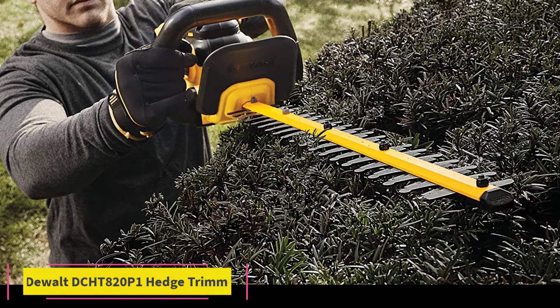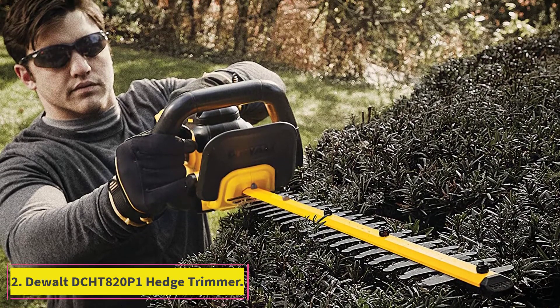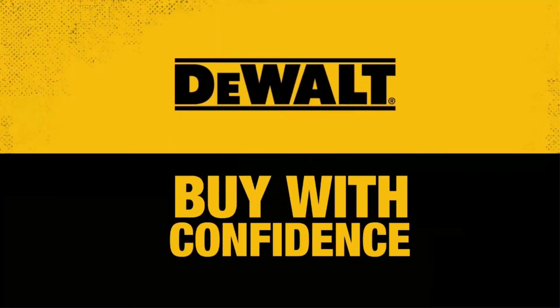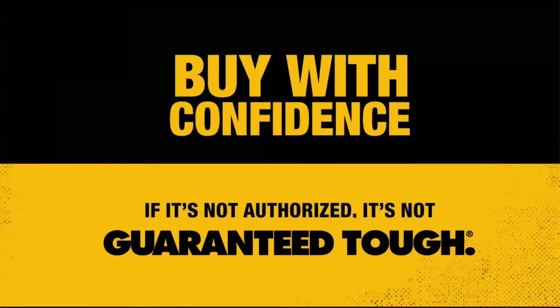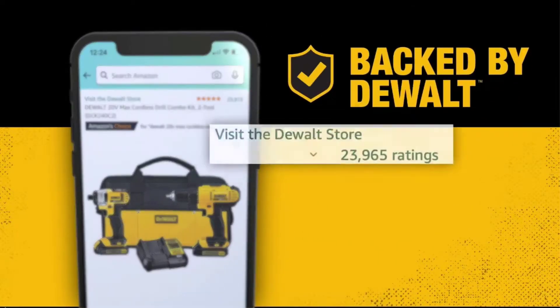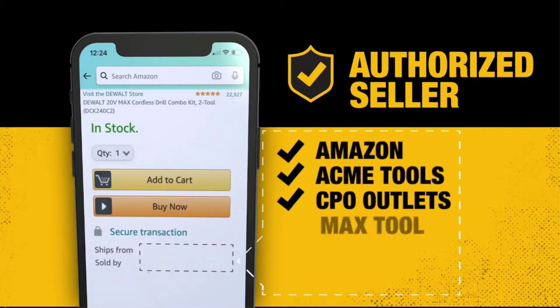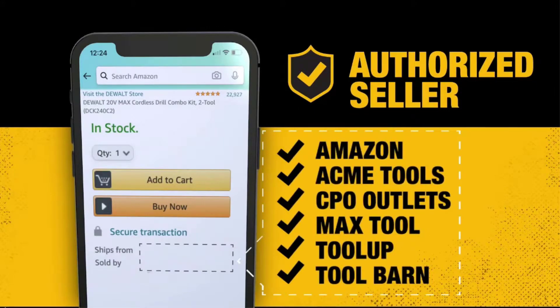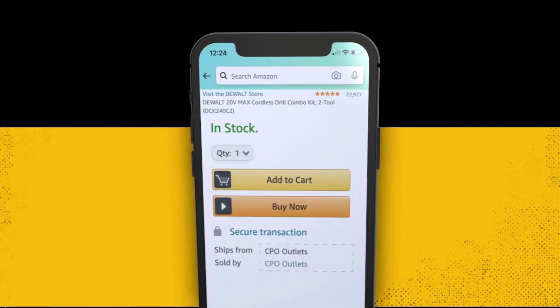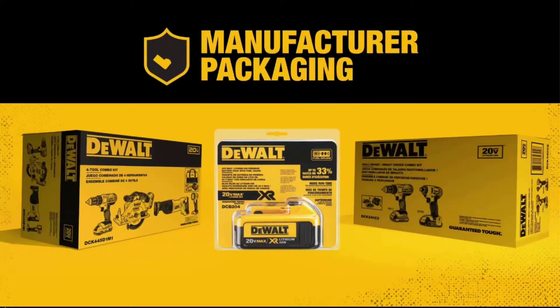At number 2, the DeWalt DCHT820P1 Hedge Trimmer. The DeWalt Hedge Trimmer is a high-end pick for 2020. It uses a 20-volt 5Ah lithium-ion battery and can last for about 3 to 4 hours of off-and-on work. This long-lasting powerhouse will easily let you cut through 3/4 of an inch, and has a 22-inch blade that allows you to reach further. The blade is dual-action steel and makes a nice precise cut with a single pass.